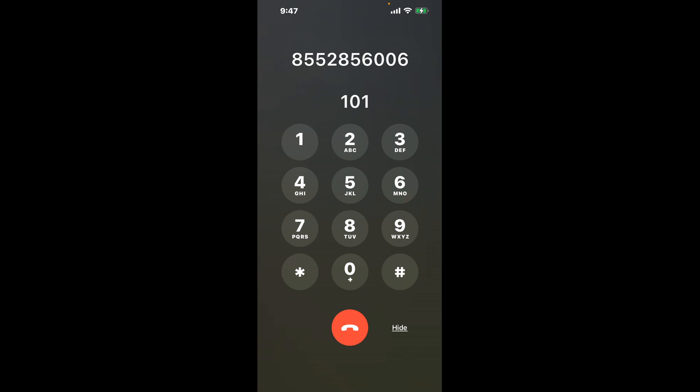Dial 101 to shortcut the annoying automated messages. Now the next method is the better way to reach a live person at Social Security Office Room 103 Federal Building, 501 Bell Street, Alton, Illinois 62002.